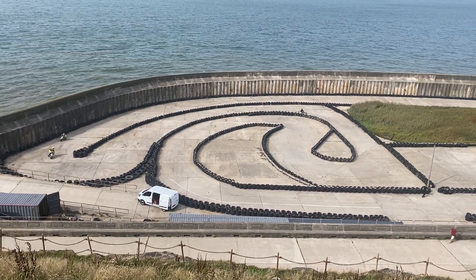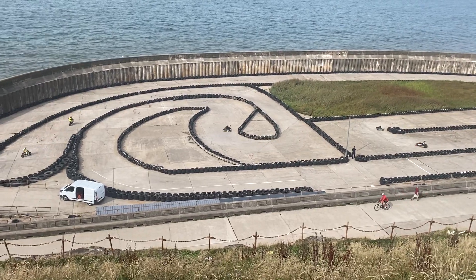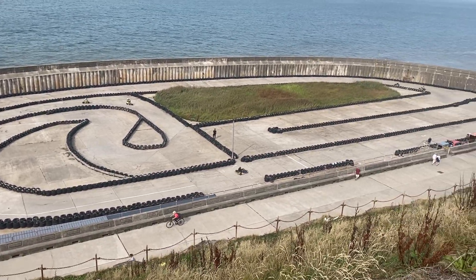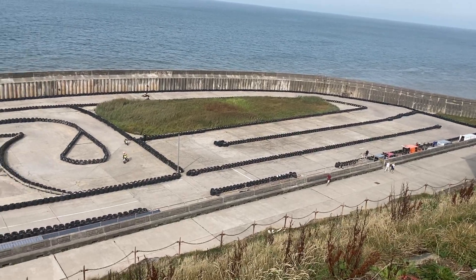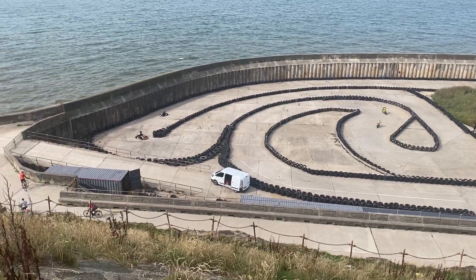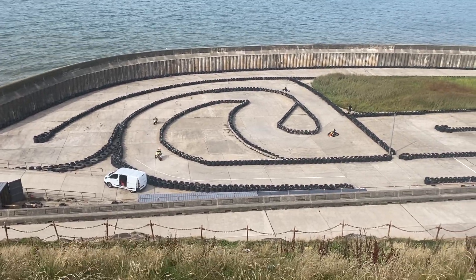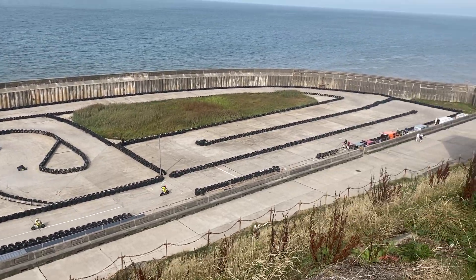Good morning everybody and welcome back to Tawar Gamers. I've just finished work. I see that the track at the cabin is now back in use. This did use to be the Boughton Lake, so I'm really happy that it's now back in action again. It's been quite a while since it's been back in action.